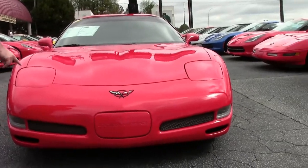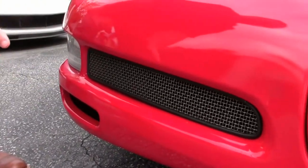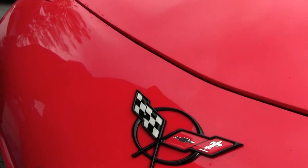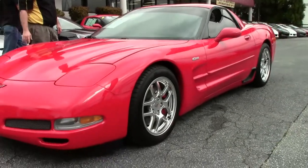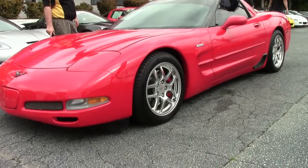We'll notice that the grille mesh has been added to the car. The paint on the front of the car is in excellent shape — I don't notice any major rock chips or issues. Emblems are in good shape. It is wearing 2004 Commemorative Edition Z06 wheels.